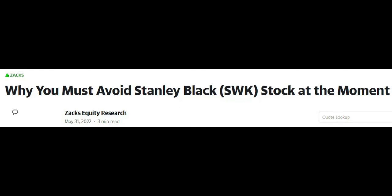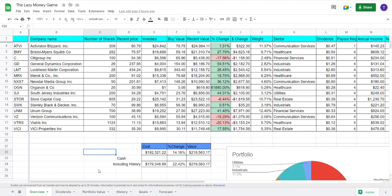And as always, when you're doing your research, remember to look for arguments against what you are trying to do. So I will leave a link in the description below for this article from Yahoo Finance: why you must avoid Stanley Black & Decker stock at the moment. That actually sums it up for yet another exciting week of the Lazy Money Game. Hopefully I have presented my arguments for why I'm buying into Stanley Black & Decker as a long-term investor, and also made it pretty clear why there might be some short-term headwinds. This is always the fascinating thing about the market — there are so many different opinions, and that is why there is a market, because if it was completely clear what was about to happen, no one would be on the opposite side of that trade.